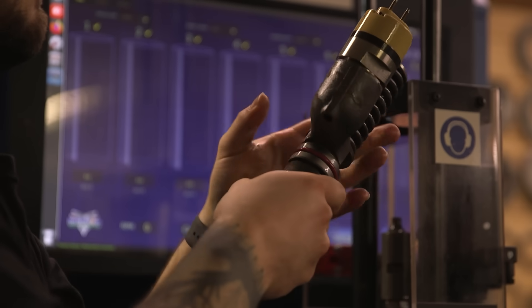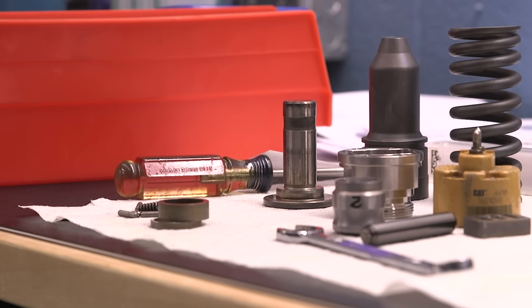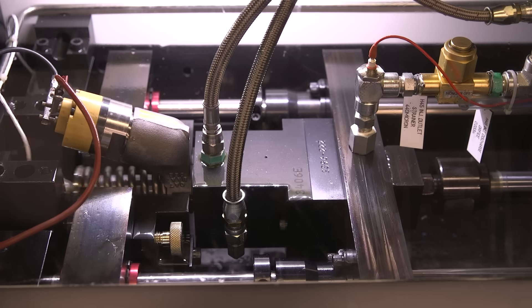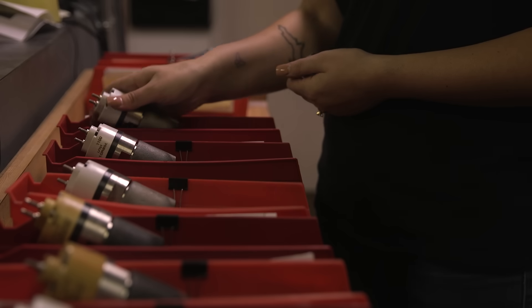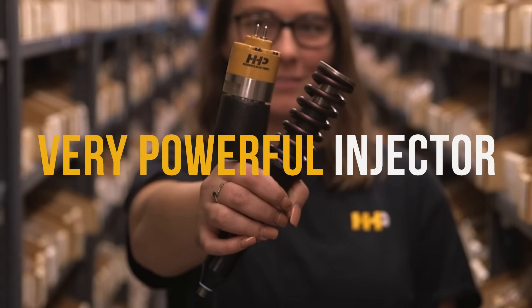In addition to timing and tolerance requirements, the same is required for the internal settings. To deliver the correct amount of fuel at the right time and pressure, the air gaps, calibration plates, and spool travel must all be set to the thousandths of an inch. When all these things are done correctly, you have a very powerful injector.